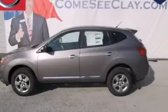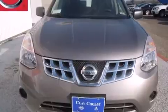This is a brand new 2013 Nissan Rogue — functional utility for a modern lifestyle. It has a 2.5-liter four-cylinder engine and an automatic transmission.